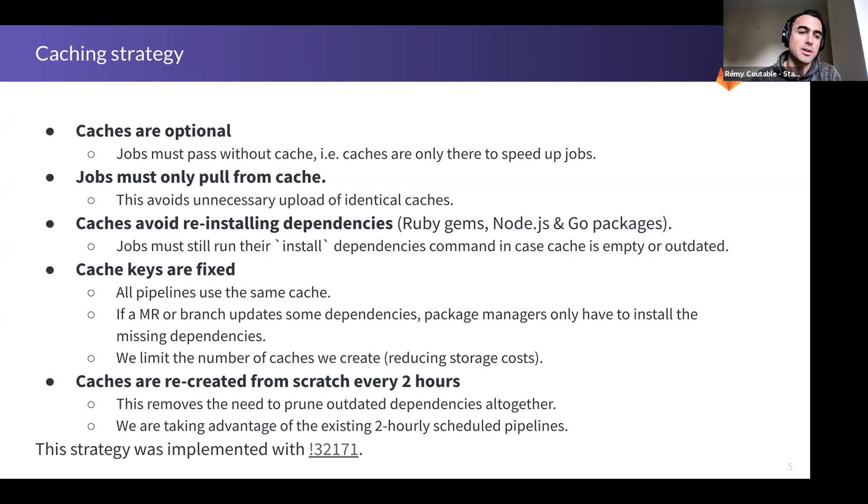Otherwise that's a bug. The second important item regarding performance is that all jobs must only pull from the cache and never push. This is to avoid unnecessary uploads of caches that in most cases are identical — it's just a waste of time and bandwidth. Pull-push is the default behavior, so you need to change that.